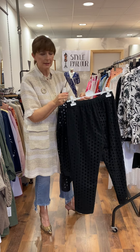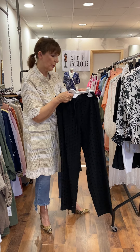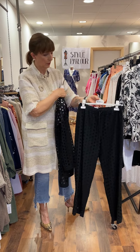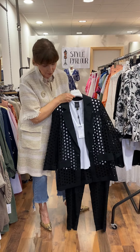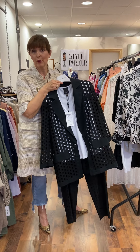Again, we are saying size 10 to 12 and price on our trousers is 89 euro. Loved these two together — nice pair of heels, or dress it down with a pair of runners or Converse.